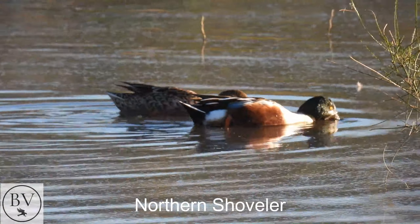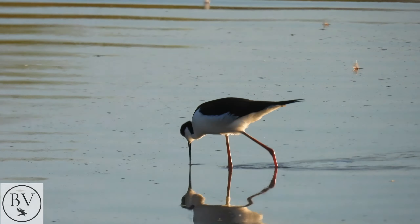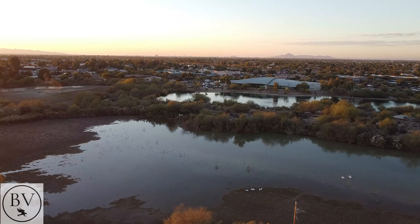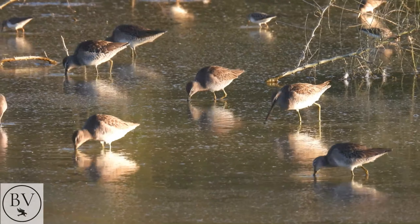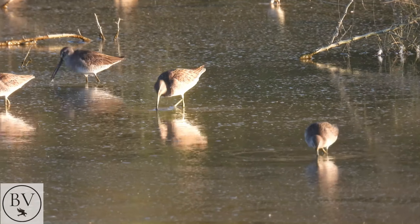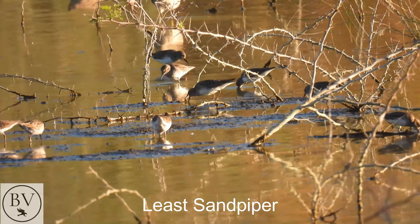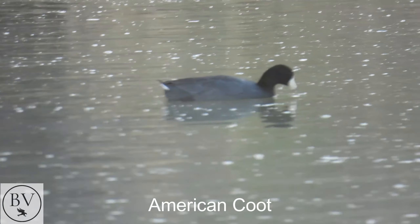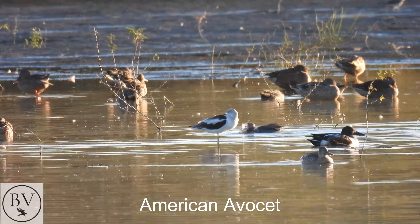Northern Shovelers — male and female. Black-necked Stilt. A group of Dowitchers. I need to check the range to see which ones are more common around here — I don't know off the top of my head if it's short-billed or long-billed. I think those are all Least Sandpipers. American Coot. It's an American Avocet, between all those Northern Shovelers.